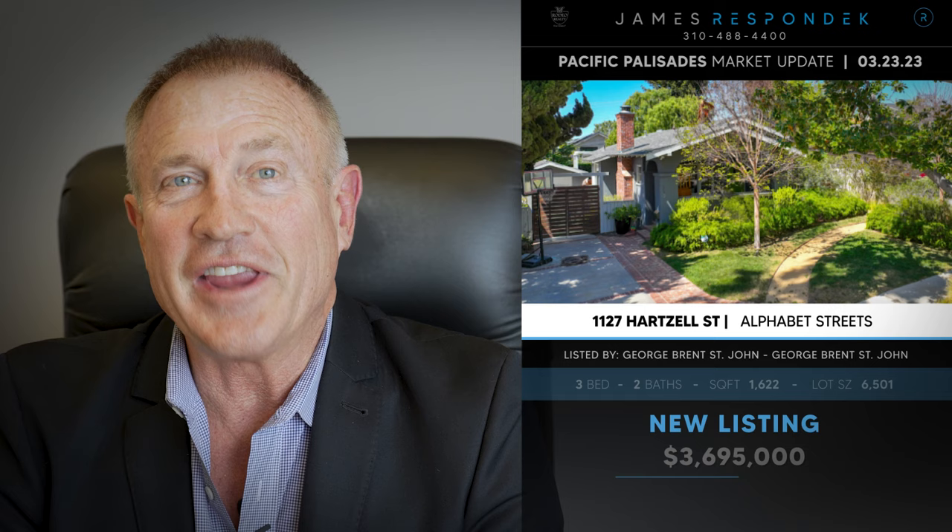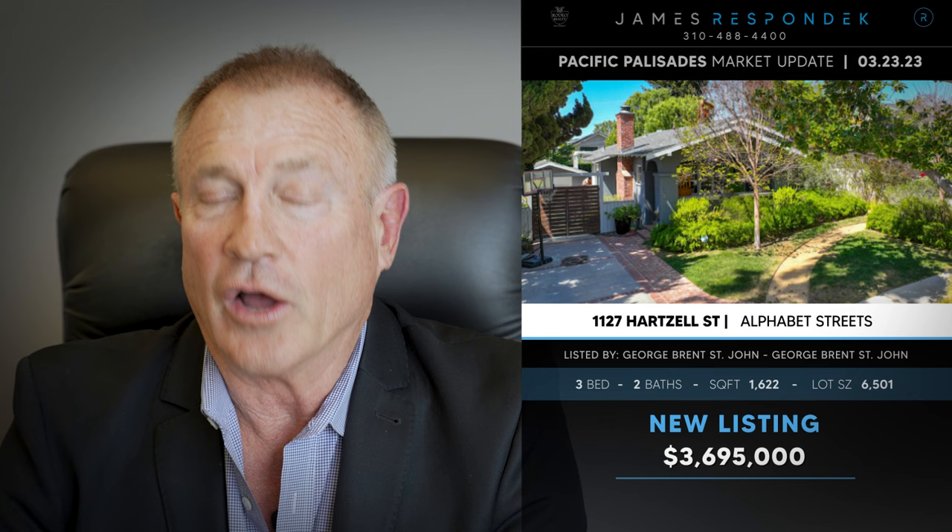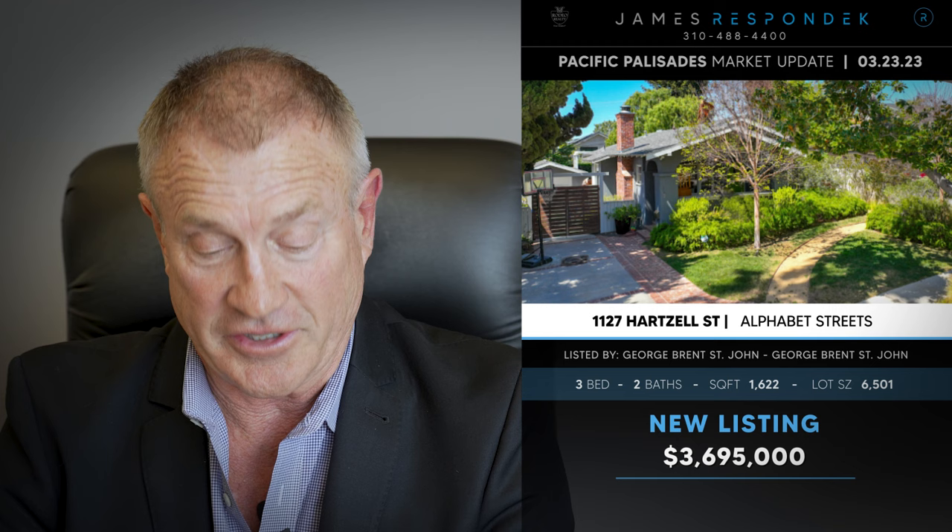Just listed in the Alphabet Streets: 1127 Hartsell Street, listed at $3,700,000. It's a nice craftsman cottage that's been beautifully updated, and it sits on one of the better Alphabet Street lots at 6,500 square feet.